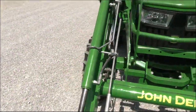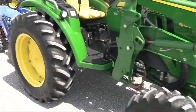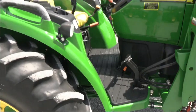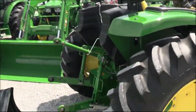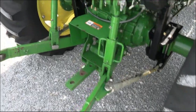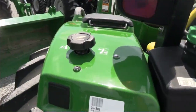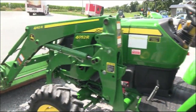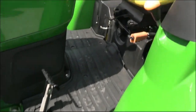It has AG tires which are in nice shape. It has a foldable rollover bar, drawbar, and top link, both on the tractor. It has stabilizer bars on both sides, and a control back here to raise and lower your three-point arms. Super nice tractor.